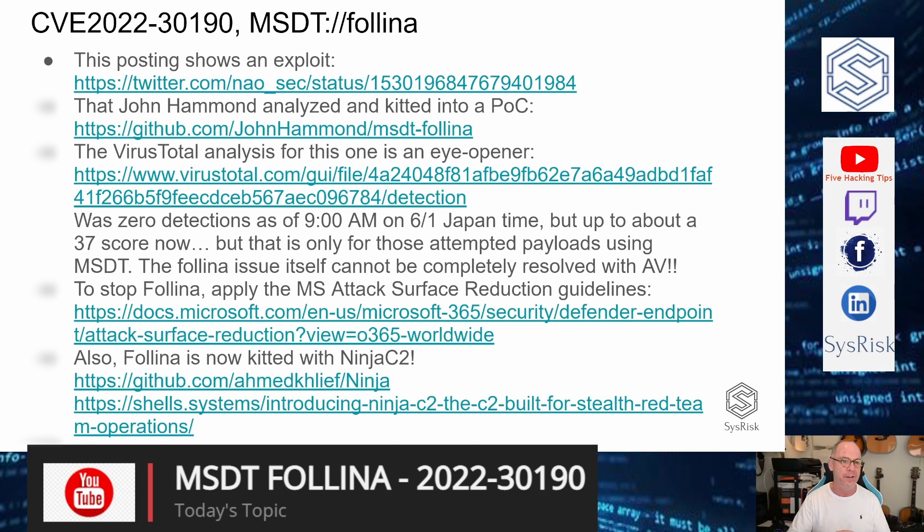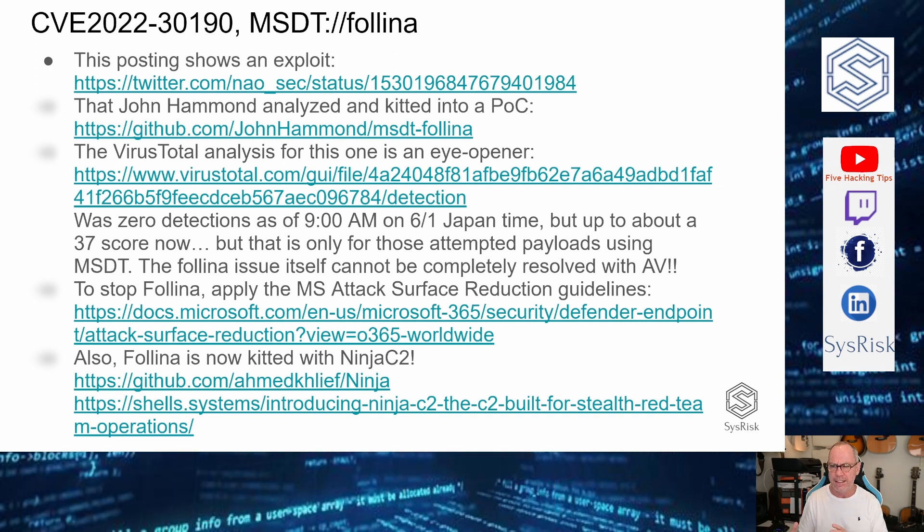Even now, Microsoft doesn't have a patch — maybe they'll come out with one today. It didn't come out with the most recent Patch Tuesday security release. What they did do was provide some AV updates for Microsoft Defender so that certain payloads don't work. But the callback on this is instant, and you're not using macros, so even if you disabled macros, that would not stop this exploit.